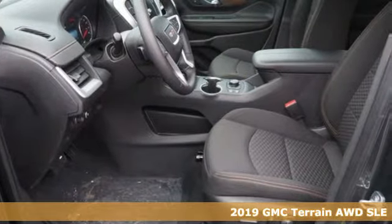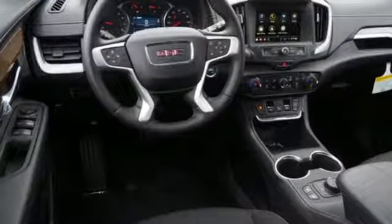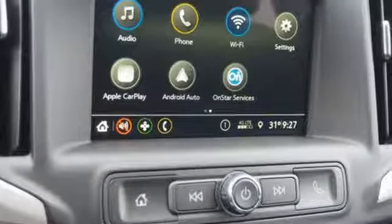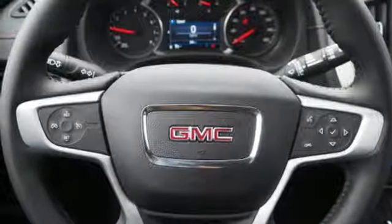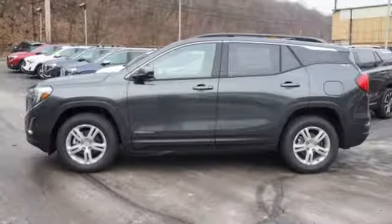It's well equipped with the features you need: automatic transmission, air conditioning, Bluetooth streaming audio, auto dimming rear view mirror, manual tilting steering column, power heated mirrors, external memory control, active grill shutters, Apple CarPlay, Android Auto, and an intercooled turbo inline four cylinder engine.